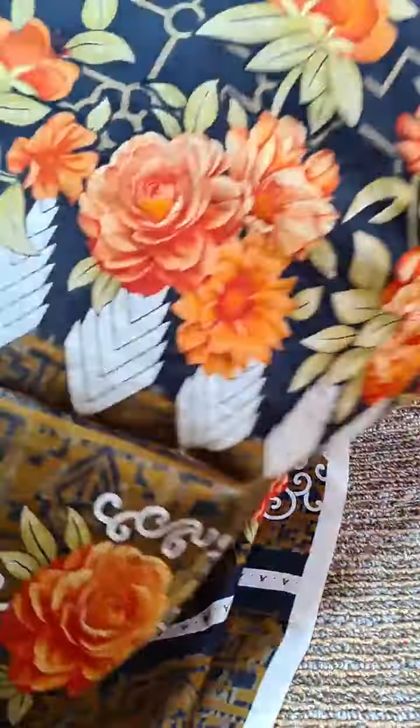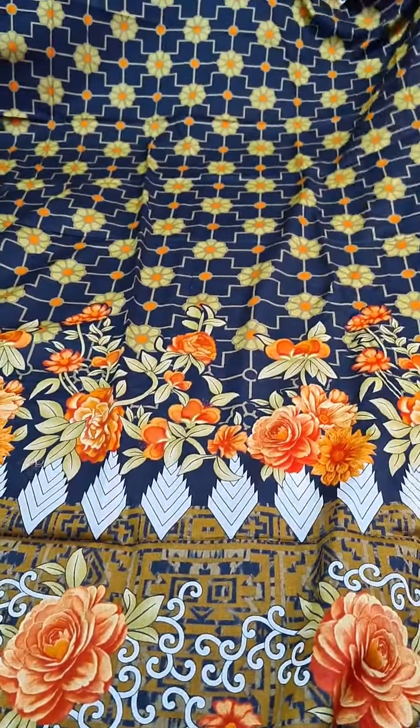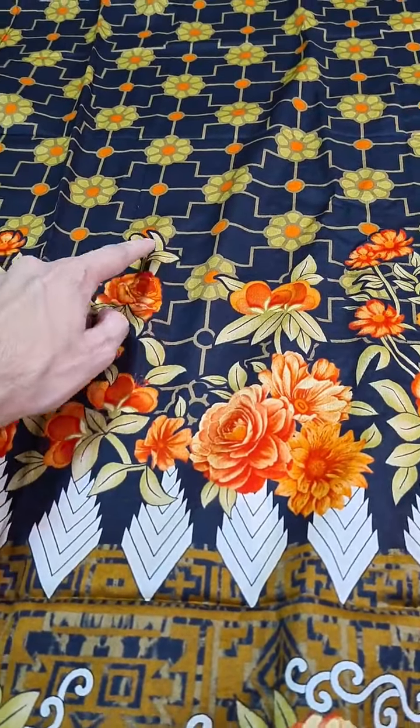And now you can see the back — the beautiful floral back. It's contrasting with black. It seems blue in the video, but this is black.